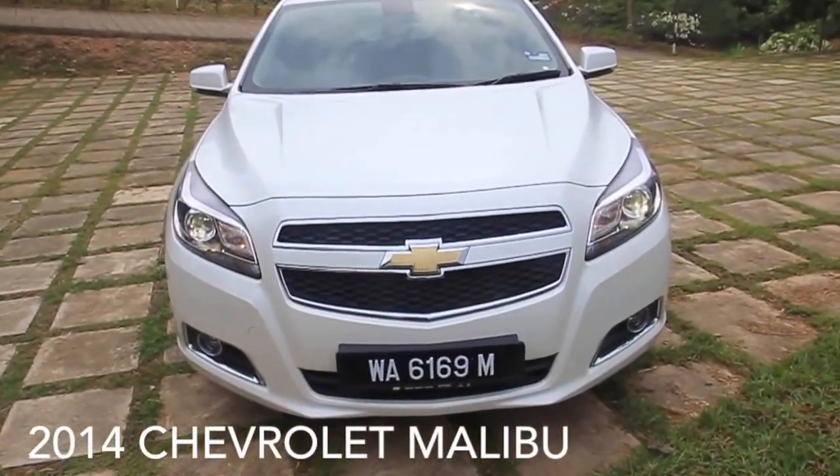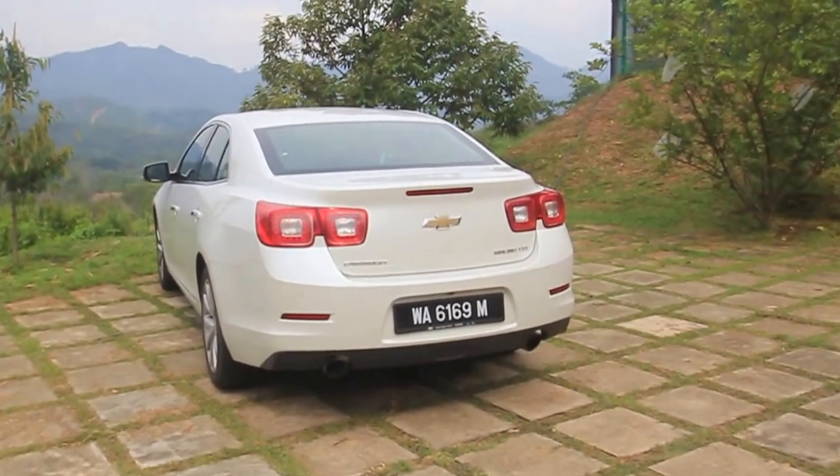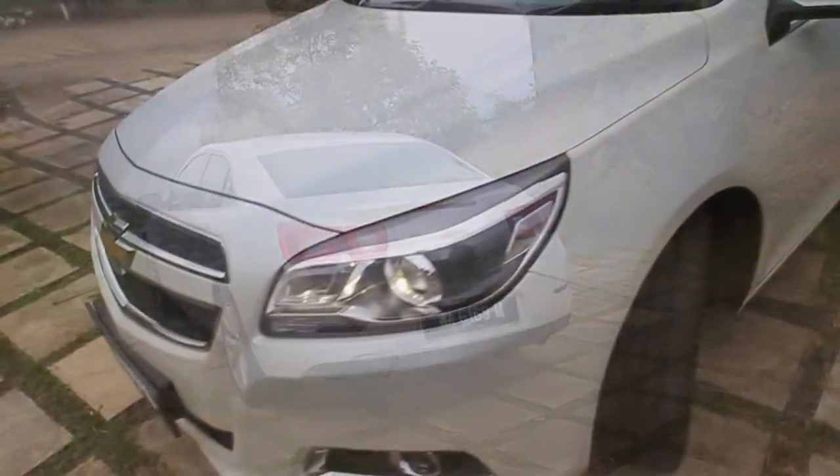Here's the 2014 Chevrolet Malibu. It's actually a year and a bit late to the scene, but as we'll see, it's still competitive.